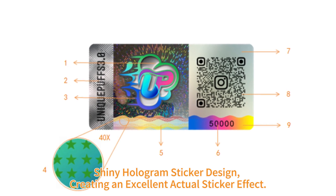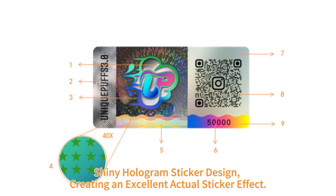Shiny hologram sticker design, creating an excellent actual sticker effect.